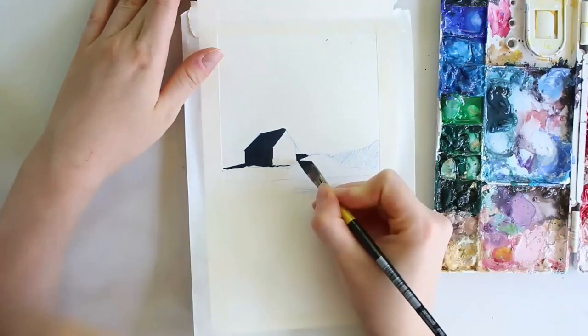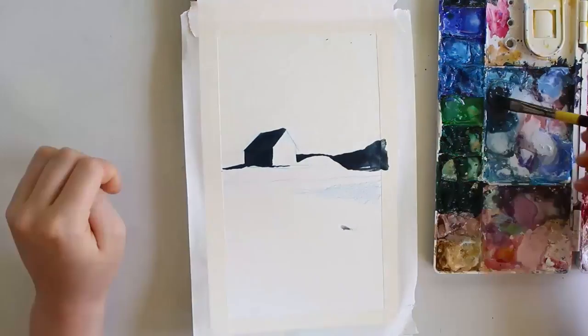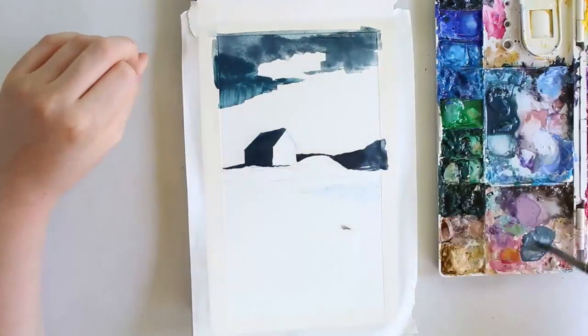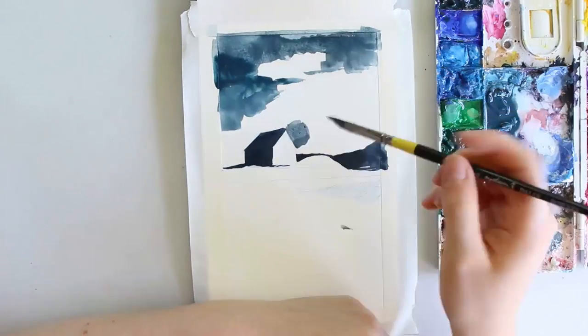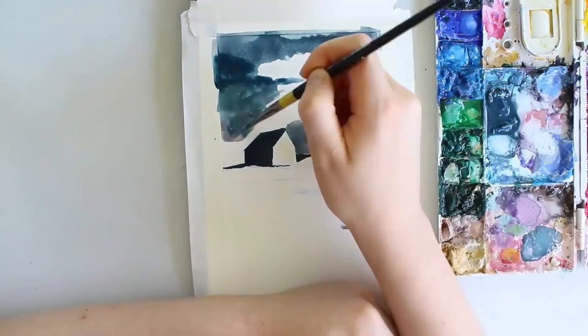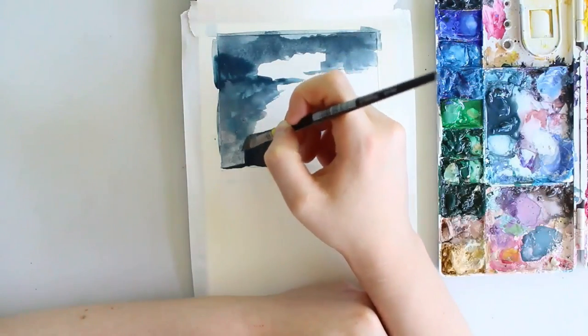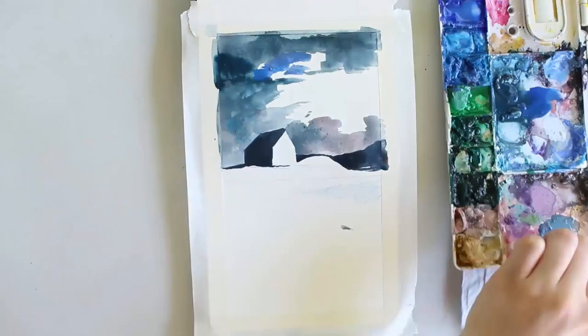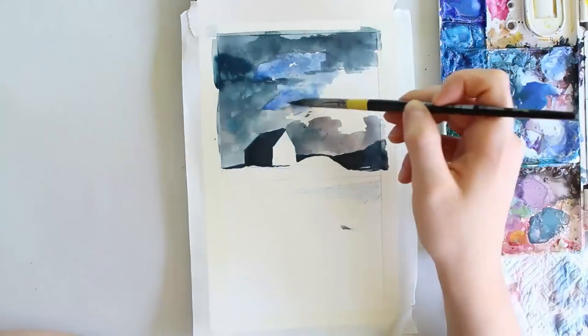Hey everyone, it's Miriam, and this week's video is going to be a small compilation of three landscape studies I did from reference pictures I found on Pinterest. They all feature a lonely house in the landscape, which is why I titled the video 'Lonely Houses.' I like to do little landscape studies every so often.